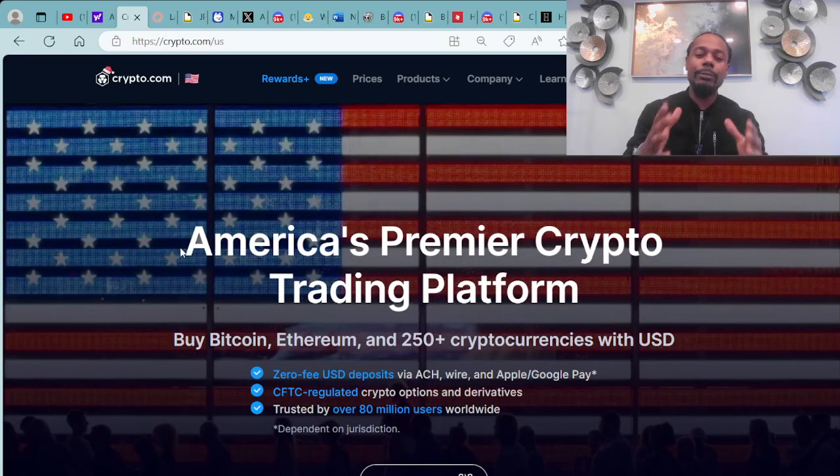I purchased my cryptocurrency over at Crypto.com, America's premier crypto trading platform. As you can see right here on the web browser, you just go to Crypto.com where you can purchase Bitcoin, Ethereum, ADA, and over 250 plus cryptocurrencies.